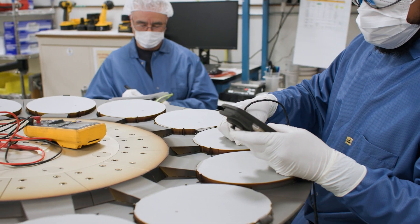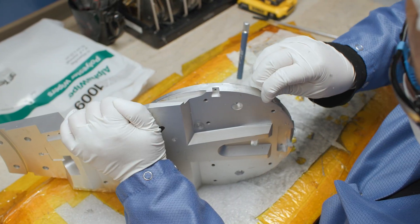Disk refurbishment involves highly skilled unit operations which can require over 200 hours of manual labor, where hundreds of parts and subassemblies are examined, cleaned, adjusted, and repaired or replaced.